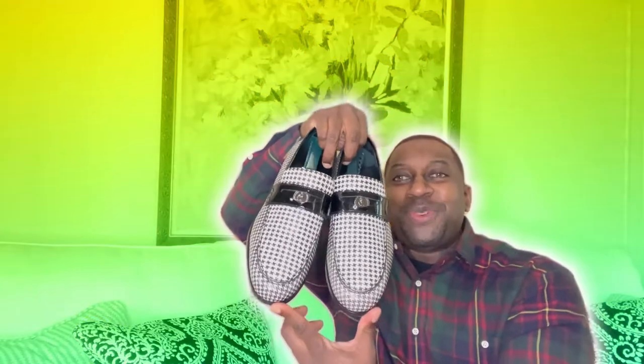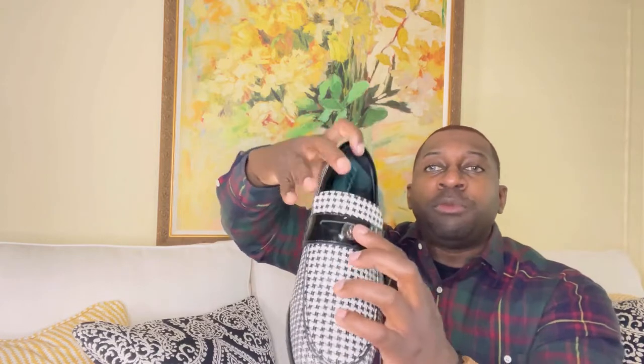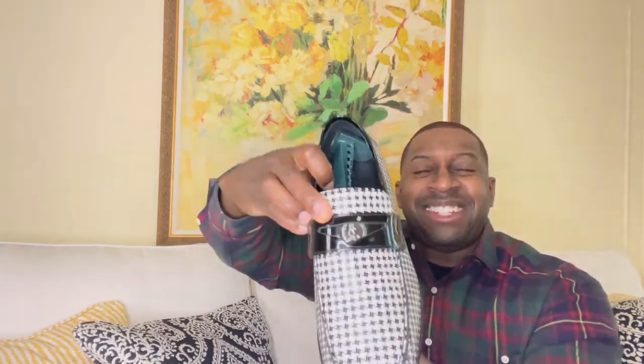Starting off with the loafers — check them out. Definitely love the styling and the detail. These are from Jimmy Choo. You have that houndstooth print throughout the back, a nice pop of patent leather leading all the way to the front, and a removable Jimmy Choo coin. Definitely a nice touch.